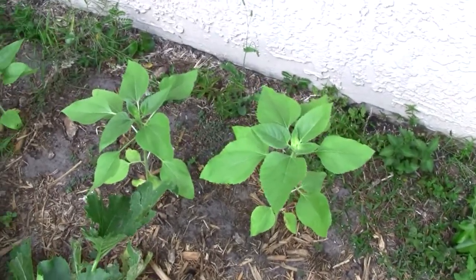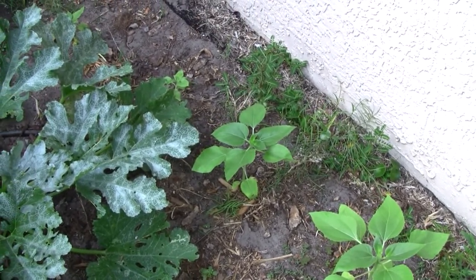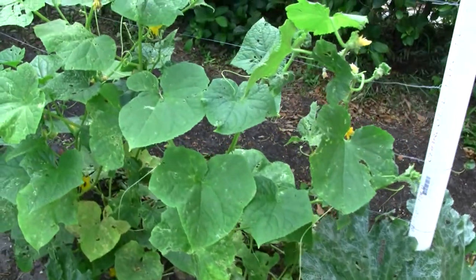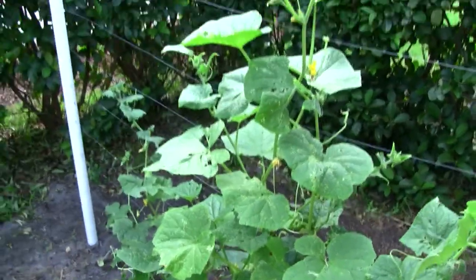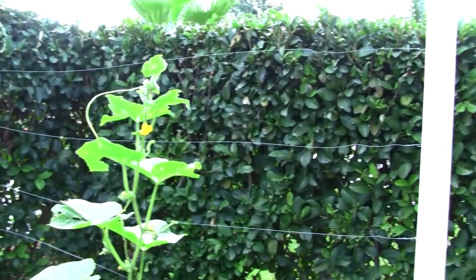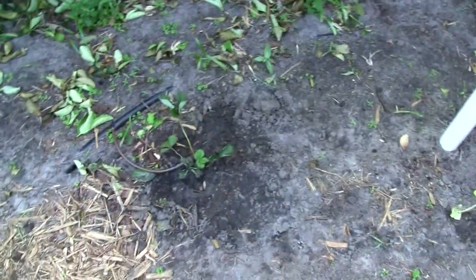And here are my sunflowers. I've already picked four or five and fed them to a squirrel that has little babies it feeds with the seeds. And here are my cucumbers. Dad and I made this big trellis out of PVC pipes and wire. From the weight of the cucumbers, it's a little dented.